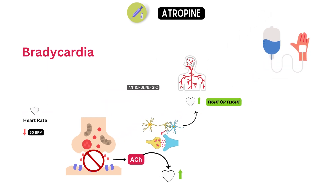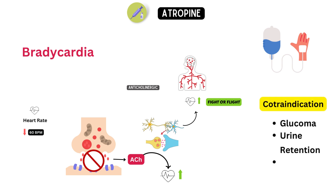Atropine is usually given intravenously, meaning it is injected directly into a vein. The dosage varies depending on the severity of the bradycardia and the patient's overall health. It is important to note that atropine should not be used in patients with certain medical conditions, such as glaucoma, urinary retention, or an allergy to atropine.